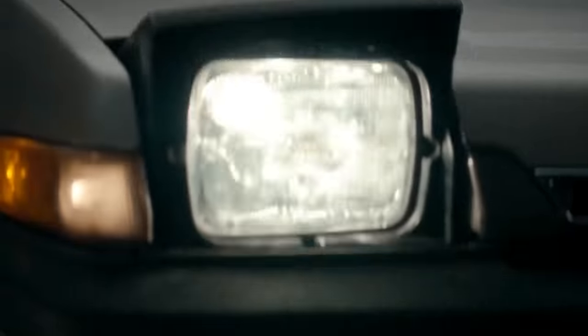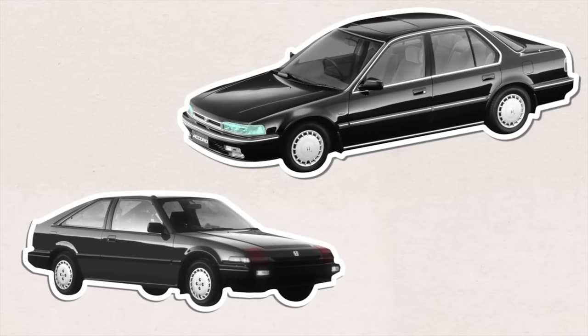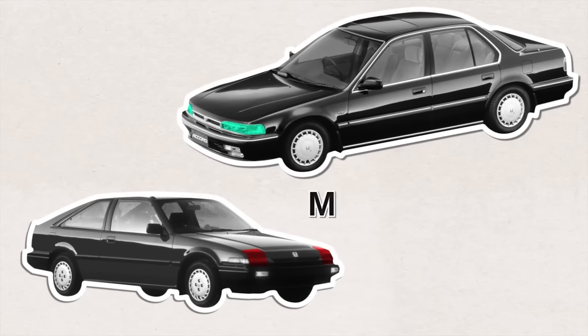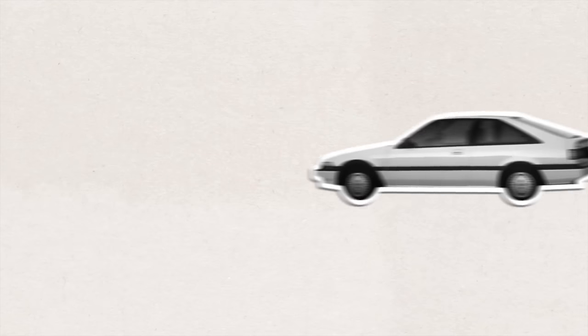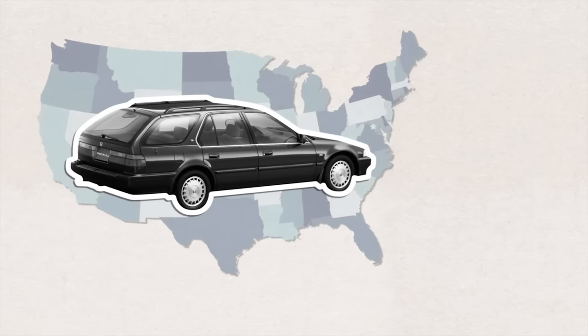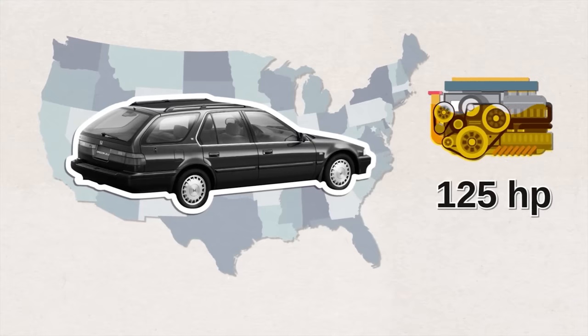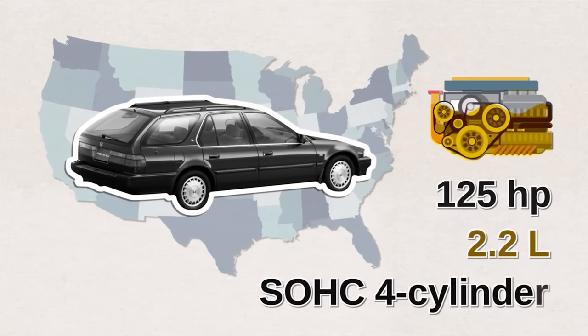Honda then changed its mind on headlights for the fourth-generation Accord, replacing pop-up headlights with fixed ones. The Accords of this era were lower, wider, and more spacious, and the Accord came to be classified in the midsize sedan class. Honda soon dropped the hatchback version and started offering a wagon configuration in the US. The basic model came with a 125-horsepower, 2.2-liter single overhead cam 4-cylinder engine.